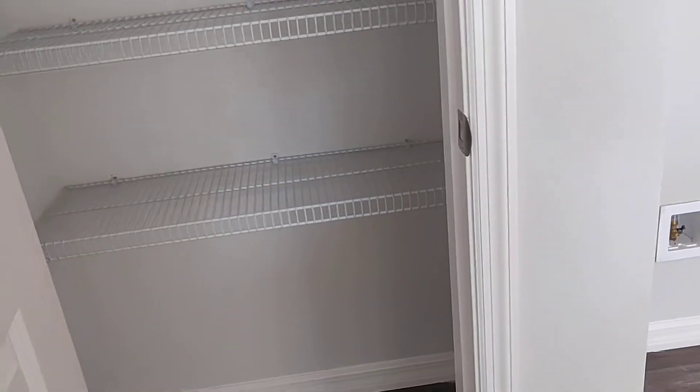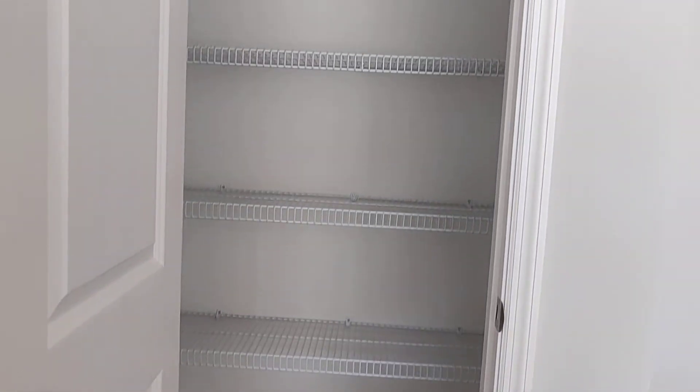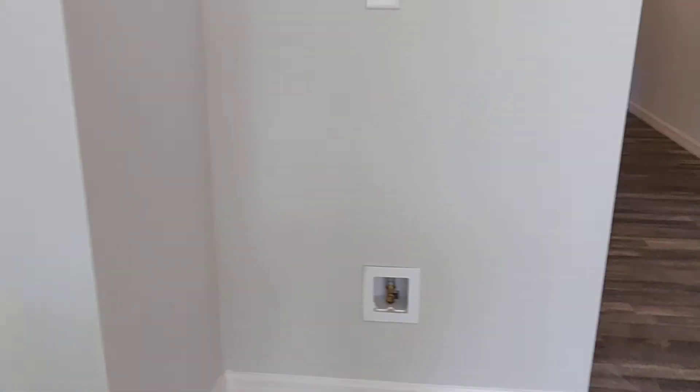Now the drawer — I'll show you the depth of the drawer, this is how it pulls all the way out. Let's check out the pantry — nice, nice size pantry. And then the refrigerator you do have to get, and that would go right here.